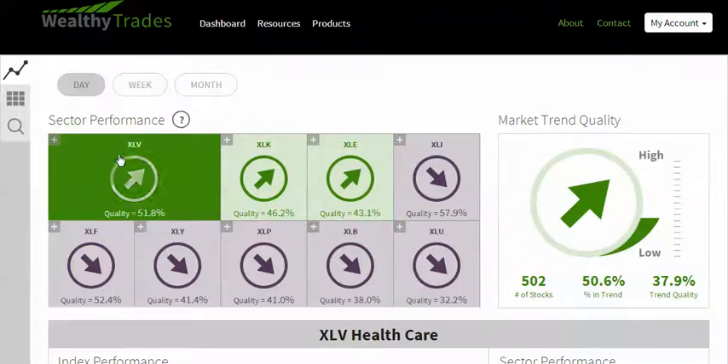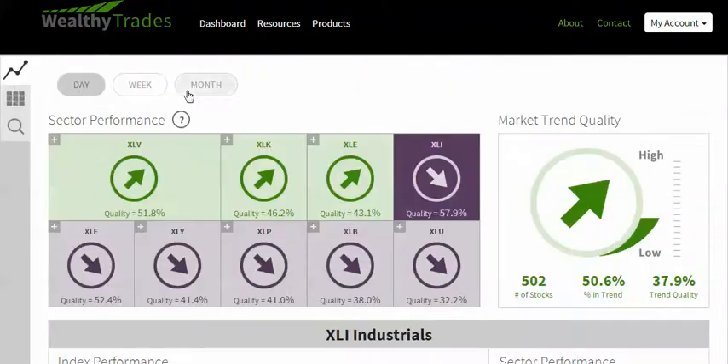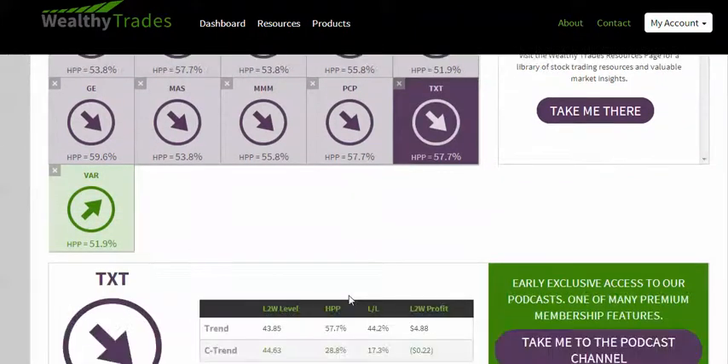How do I know that? Well, the XLV is the best sector in the uptrend — the best sector overall in the market. But as we go, it's ranked from left to right on which ones are the best. When it starts to turn purple, look at this — quality gauge is 57.9. XLI is the best sector to go short. So now I'm going to take the XLI stocks and move them into my portfolio, and I'm going to find the best shorting opportunity. I'm moving all these into my portfolio.